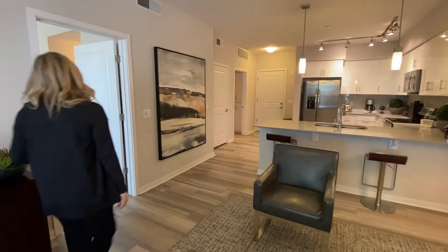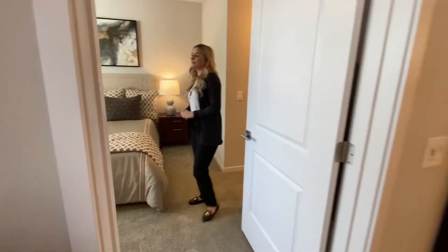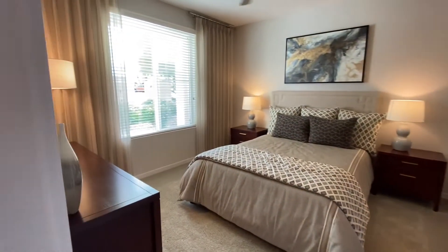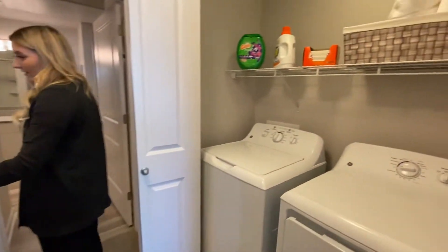Over here, we'll head on over to the bedroom. The bedroom does lead over here into the washer and dryer, as well as the walk-in closet.